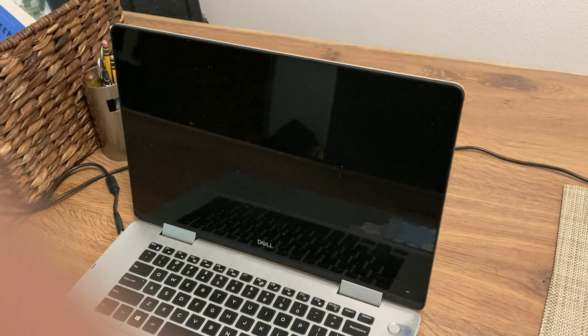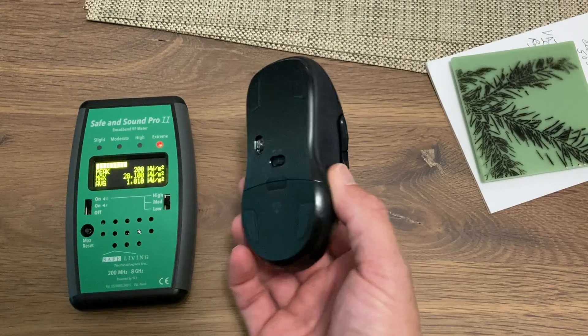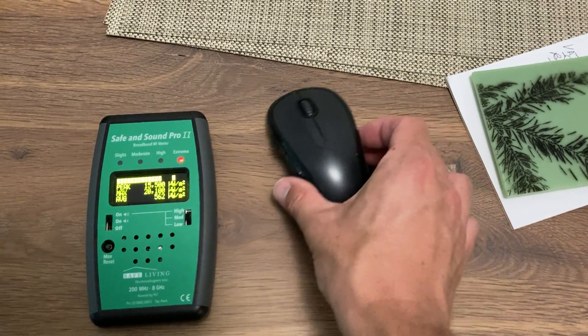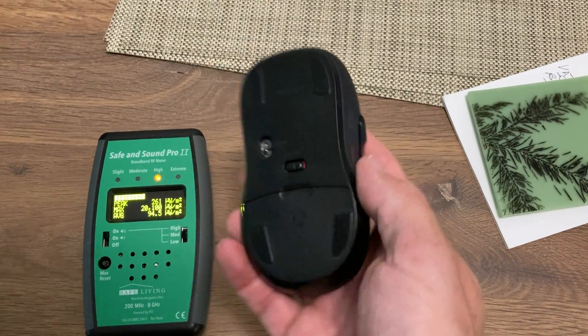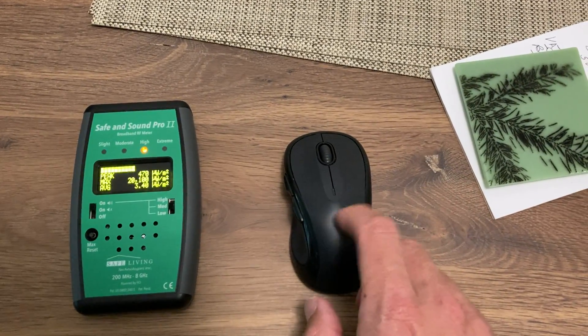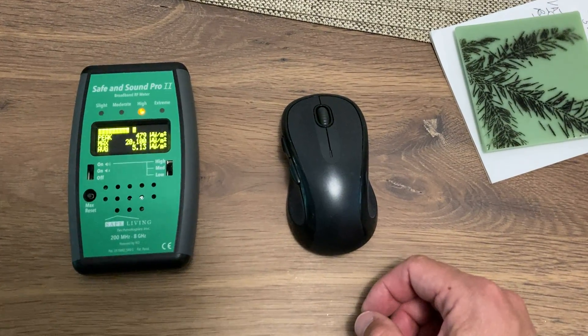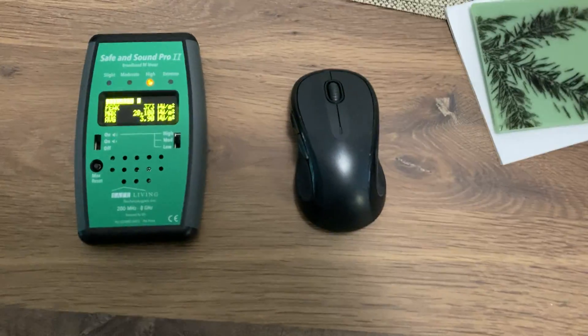Don't forget about your wireless keyboard or mouse. Here's why: your body is subject to wireless radiation from a mouse or keyboard. Although it's battery powered, it's still very strong because it's close to your body.